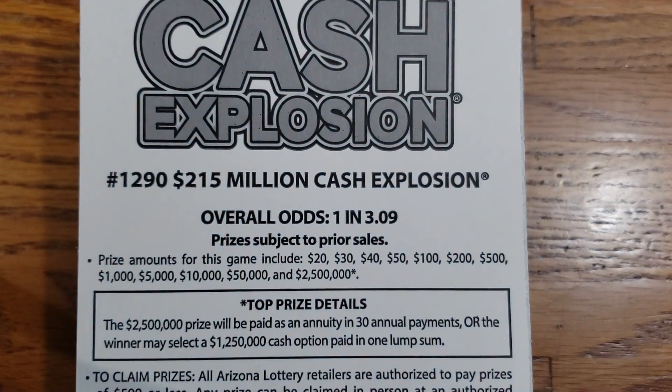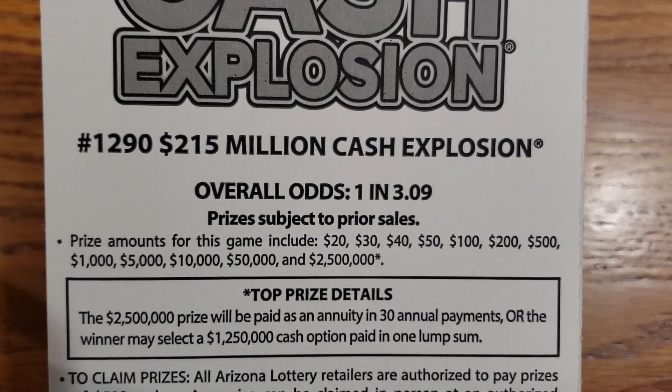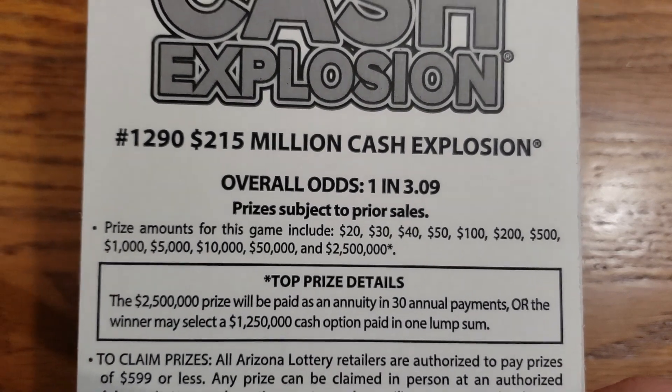Now these tickets here, the overall odds are going to be 1 in 3.09. And the prizes there on screen range from $20 up to the top prize of $2.5 million. Let's go ahead and turn these back over.